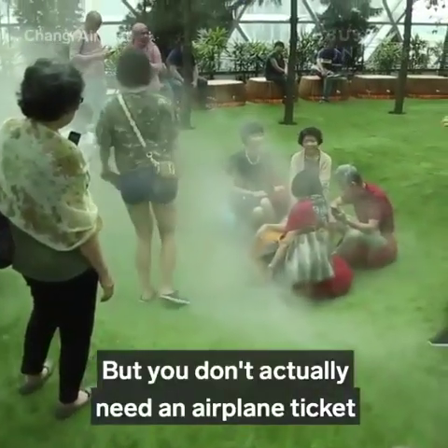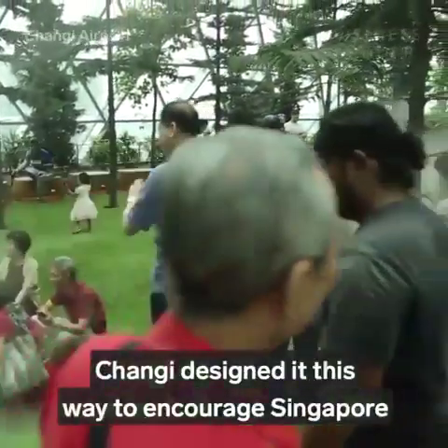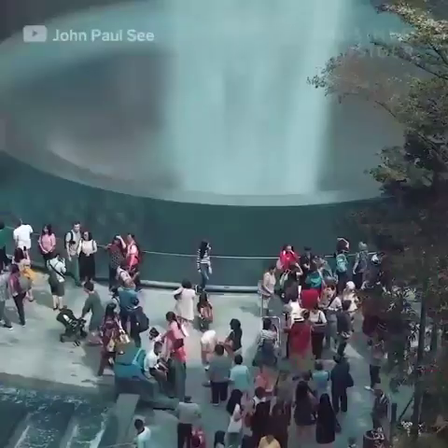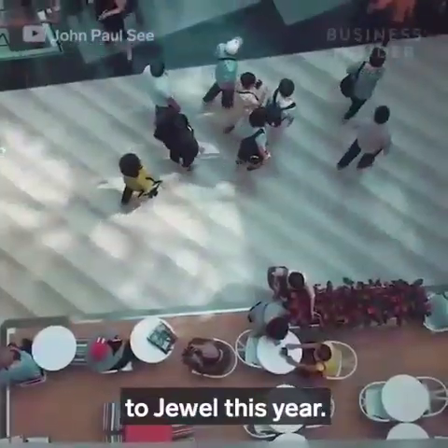But you don't actually need an airplane ticket or to go through airport security to visit Jewel. Changi designed it this way to encourage Singapore residents to wander the forest trails as well. The airport expects to see 50 to 60 million visitors to Jewel this year.